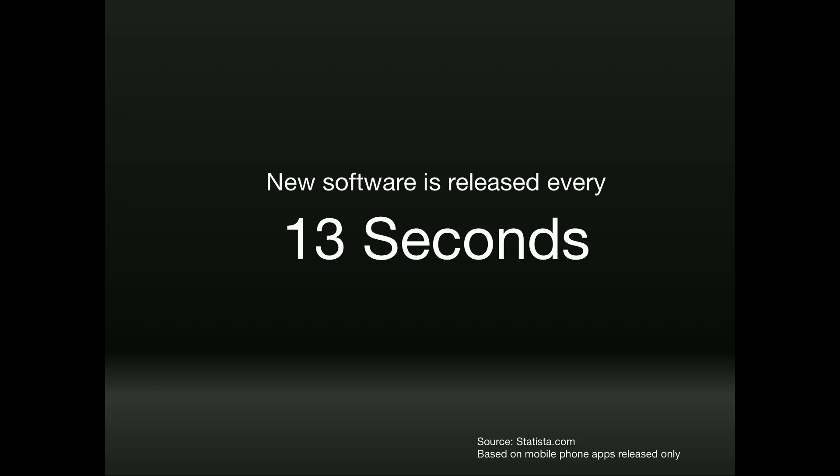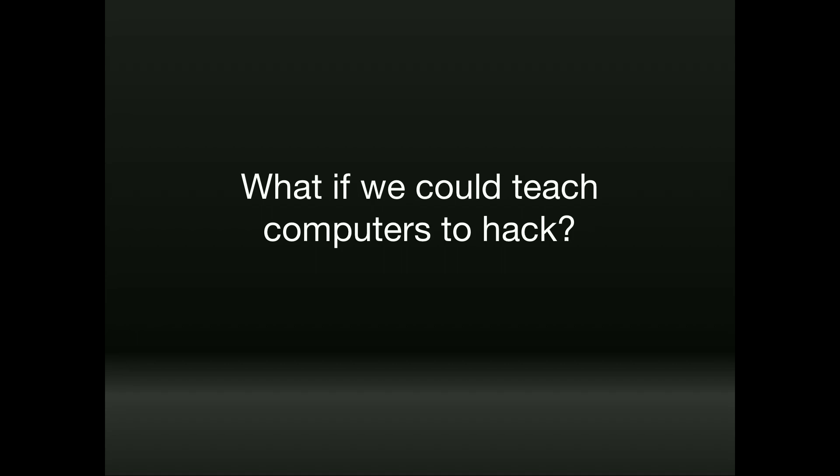I've been working on this problem for a long time, and together with other academic researchers we've been puzzling over this question: what if we could teach computers to hack? What if we could take what Loki does and program computers to emulate it, so that instead of relying upon human power alone to check for vulnerabilities, computers could do it for us?